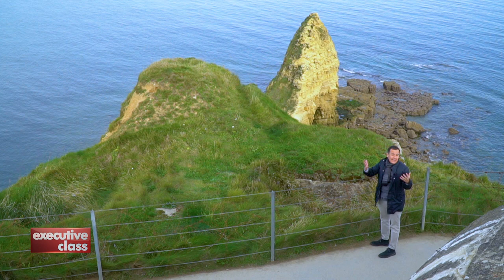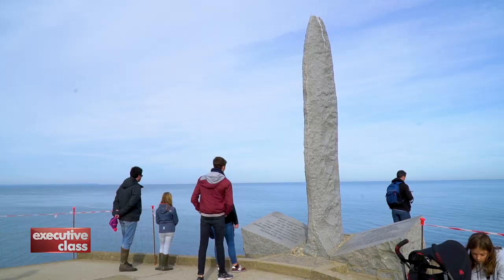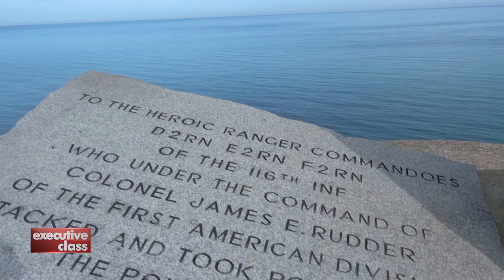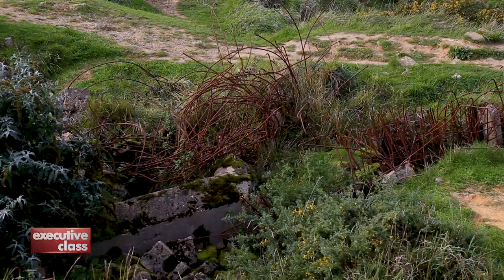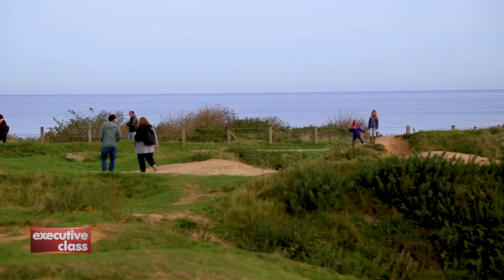The U.S. Rangers had to physically scale the cliffs using nothing more than ladders. It goes without saying, many were killed in the process, but eventually they were victorious. The majority of those killed or wounded were Rangers trying to scale the cliffs. But Pointe du Hoc was eventually captured — one of the many daring feats that took place on D-Day.